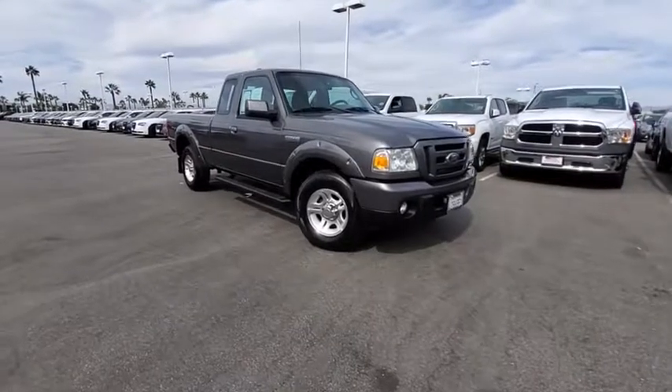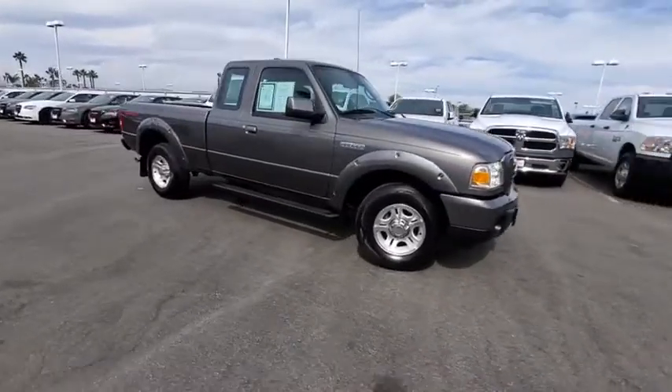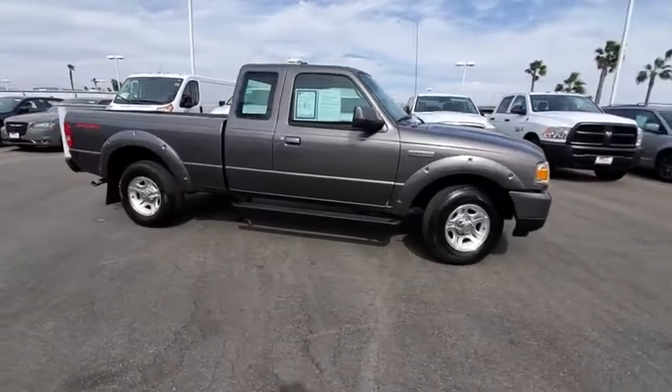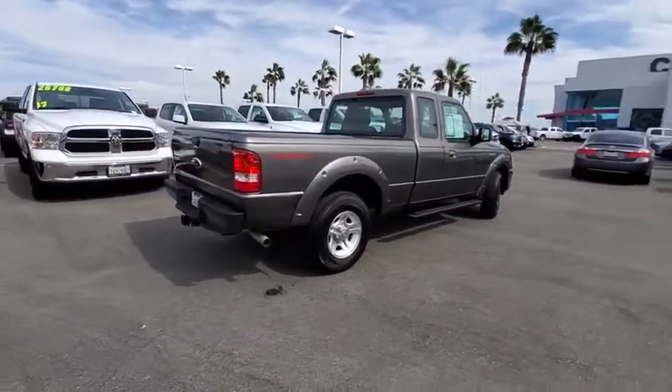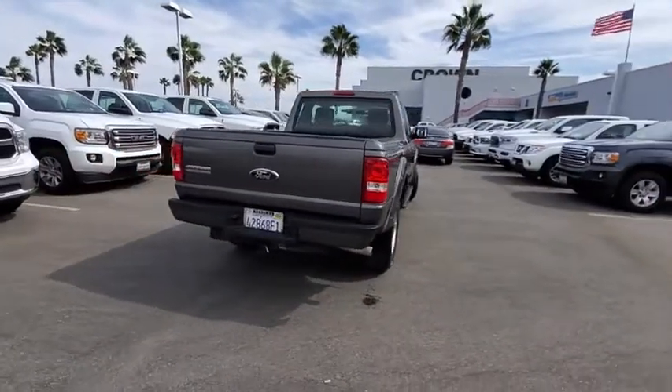Looking for the right vehicle? Check out the 2011 Ford Ranger. Tough inside and out, Ranger proves its mettle. This vehicle has less than 80,000 miles. Here are some of this vehicle's great options.